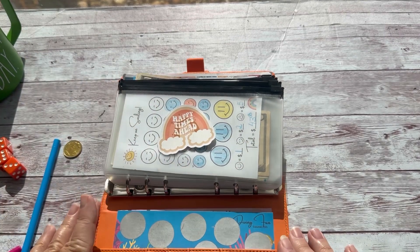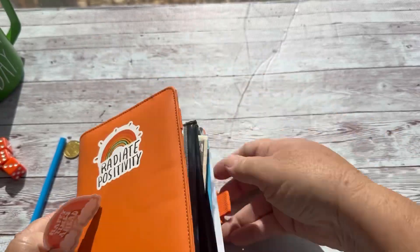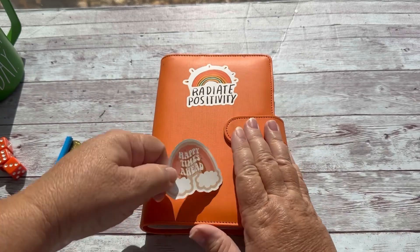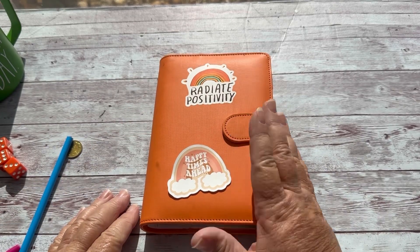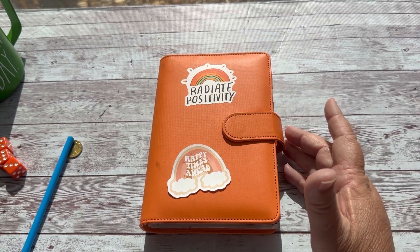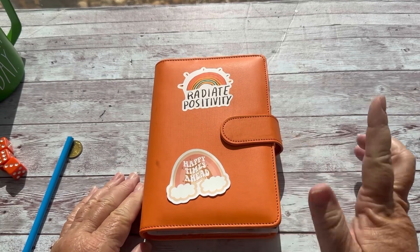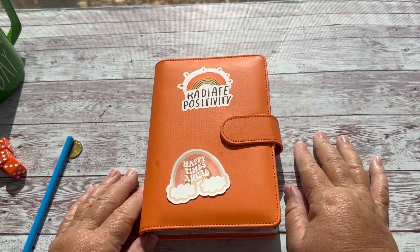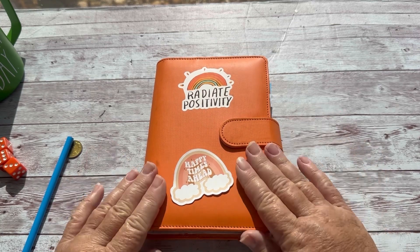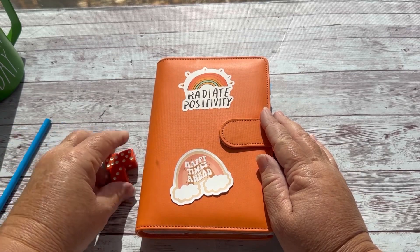As always, happy times ahead! I appreciate you guys being here and helping me stuff for Savings Challenge Monday. Make sure you leave a like — that would be awesome. If you're not already subscribed, I hope you consider it — YouTube will unsubscribe you, so I have to go through all my channels and re-subscribe too. I don't know why. Alright, I appreciate you being here and I will see you on the next video. Bye!